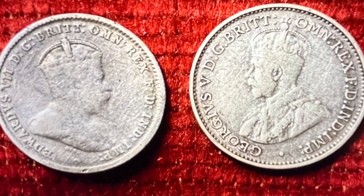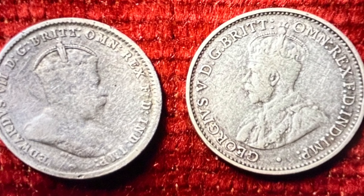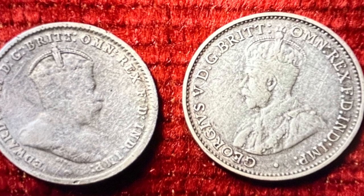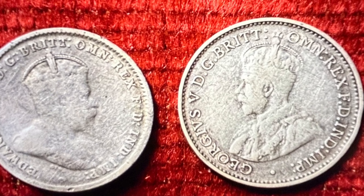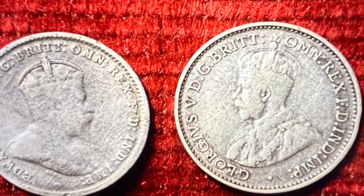The 1910 Threepence was produced in London with an estimated mintage of 4 million coins. This is not a particularly low mintage for a Threepence, but because of its age, coins in reasonably good condition from this date are slightly harder to find.